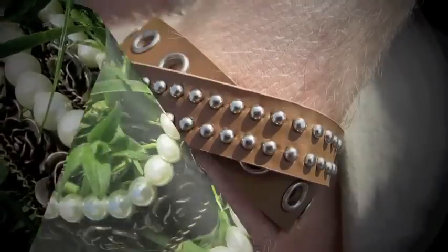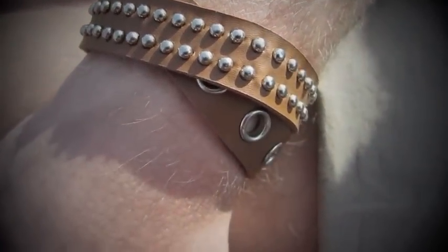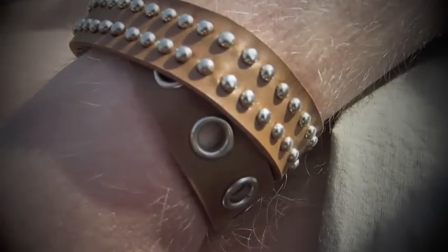Now I'm going to show you what I picked for the giveaway. The first thing is this really punk rock style bracelet. I decided to give this away for my boy subscribers, just to have something little even for them.